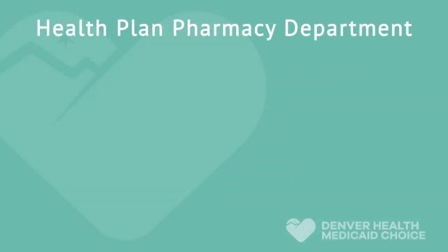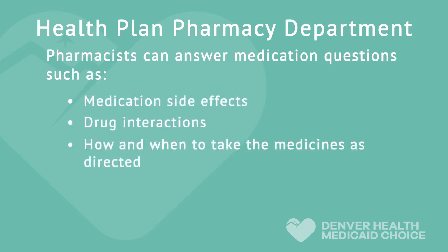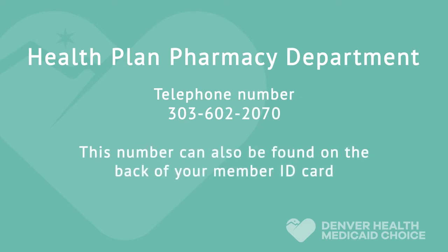If you have any questions about your pharmacy benefits, we invite you to call the Health Plan Pharmacy Department. Health Plan Pharmacists, nurses, and pharmacy technicians can help you understand your pharmacy benefits, answer formulary or drug list questions — such as what medications your plan will pay for — and answer questions about the medicines themselves, such as medication side effects, drug interactions, how and when to take medicines, what the medications treat, and what medicines should or should not be taken together. If a prior authorization is required, the Health Plan Pharmacy Department can assist you with that process. The Health Plan Pharmacy Department telephone number is 303-602-2070, and can also be found on the back of your member ID card.